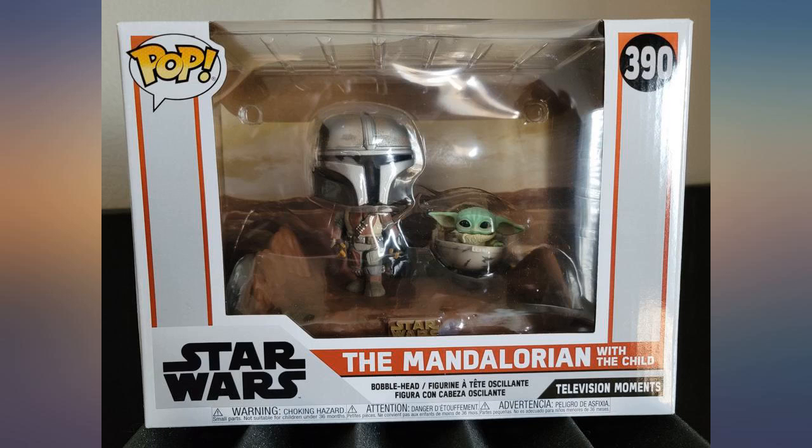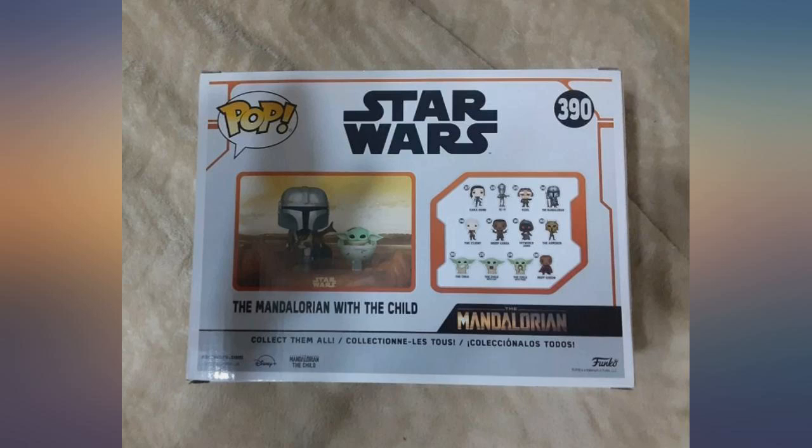I'll buy more and use them for gifts as long as they keep coming in great condition and the price remains low. Keep up the good work Amazon.